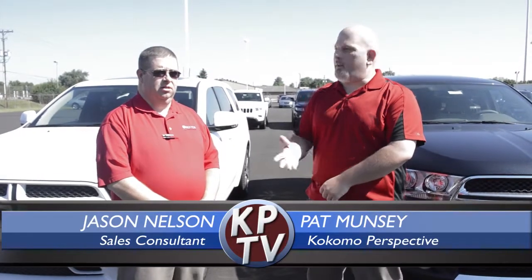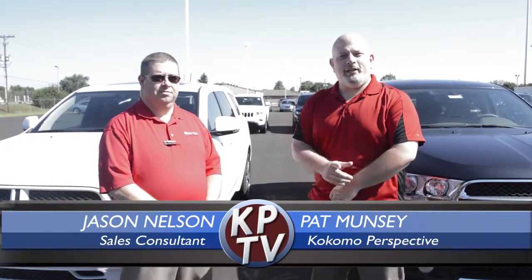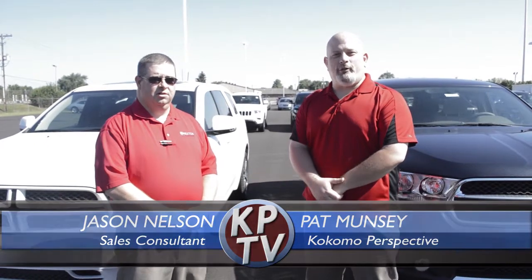Hi there, I'm Pat Muncy with the Kokomo Perspective and I'm here with Jason Nelson from Button Motors and today we're going to talk about the Dodge Durango, by far the best SUV I've ever driven and it is the king of the Chrysler Dodge Jeep lineup in my opinion.